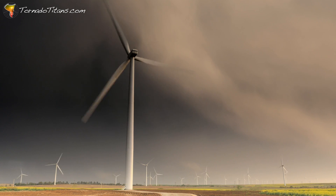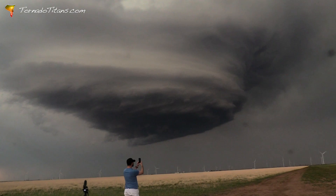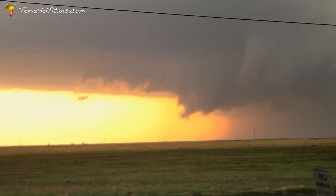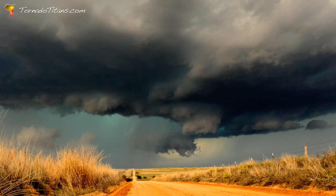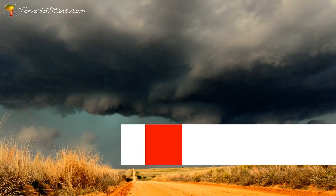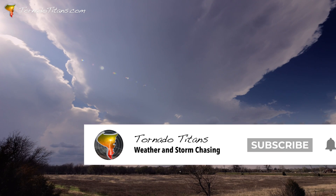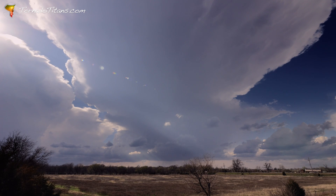Hello everybody, welcome to Tornado Titans. My name is Rachel Sander and today's video is dedicated to structure hipsters, storm structure lovers, structure enthusiasts — whatever you call yourself. If you love storm structure, today's video is absolutely for you and I can't wait to show you some of my favorite storms.